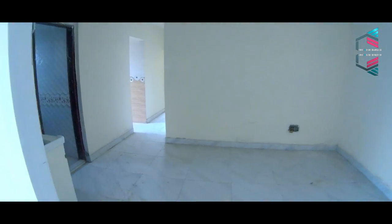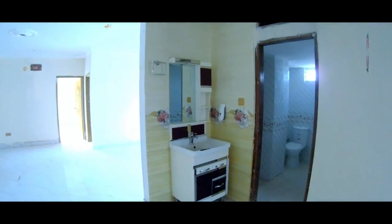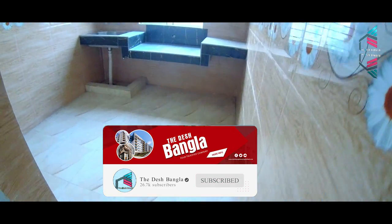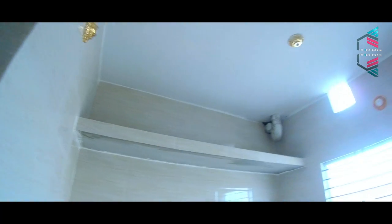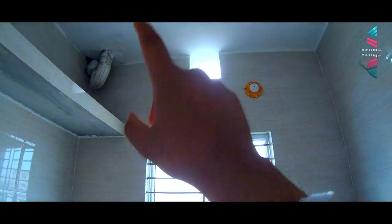We have a 605 square feet apartment. It's a parking show. There are 3 beds and 4 beds. Now I'm going to show you the kitchen — it's a beautiful, big kitchen. It's a house with room for kitchen.